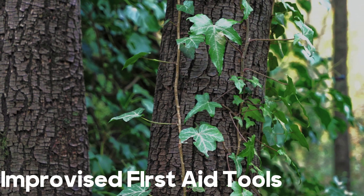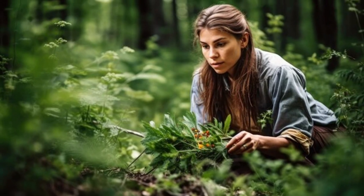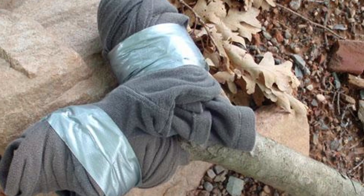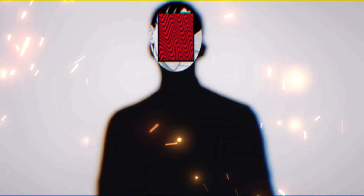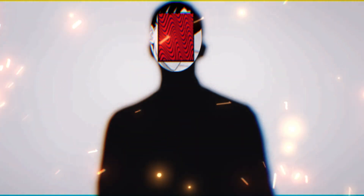8. Improvised first aid tools. Utilize resources from the environment. For example, use large leaves as bandages, vines for securing splints, or a sturdy branch as a makeshift crutch. Remember, maintaining composure is crucial. Focus on addressing immediate life threats and stabilizing the injured person until help arrives or alternative arrangements can be made.